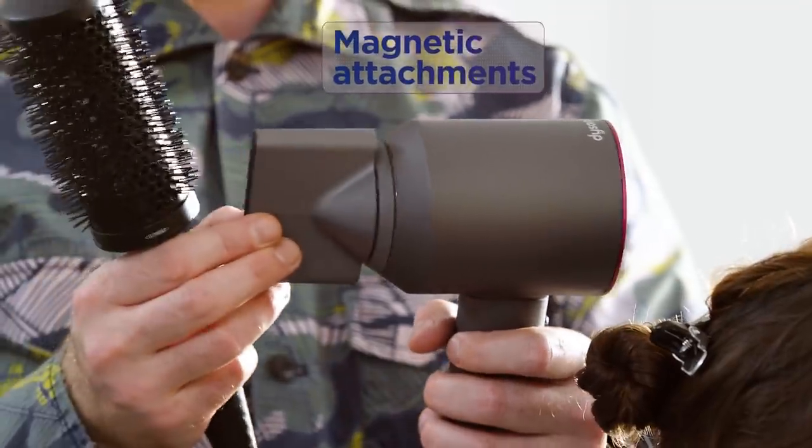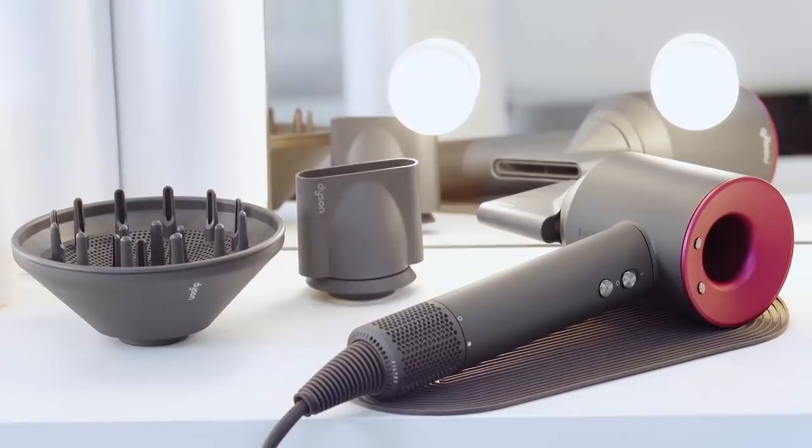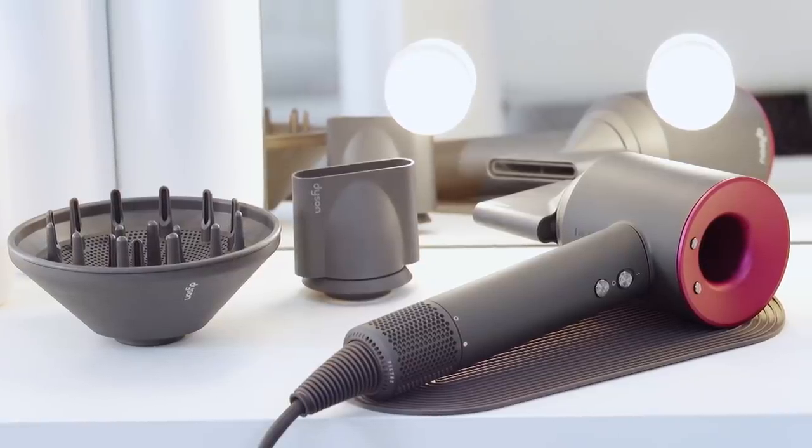Do you know the hassle when you need to leave your house and you still need to dry your hair? It also comes with loads of accessories that you can clip right onto the end of the dryer — we have the smoother, the concentrator, and the smoothing nozzle, making the hairdryer so much more versatile.